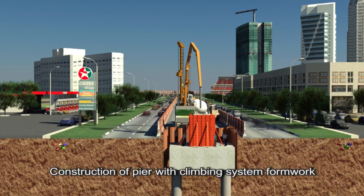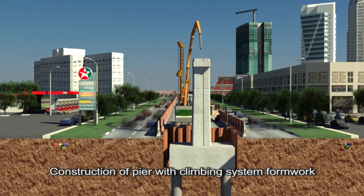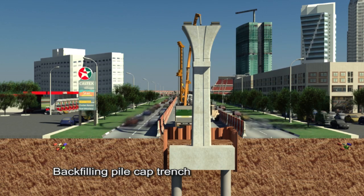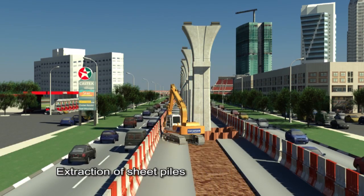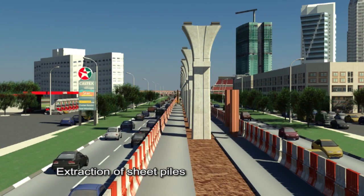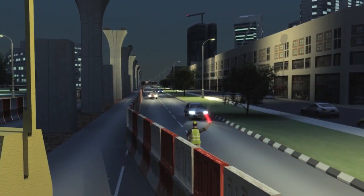Advanced climbing system formwork will be used for the construction of piers. This will shorten construction time and minimize disruption and inconvenience to road users. Once the pier construction is completed, the area will be cleaned and cleared of construction debris and reinstated for traffic use.